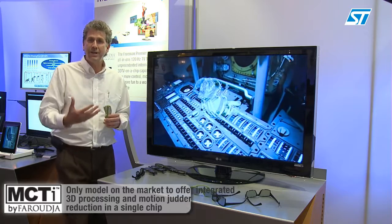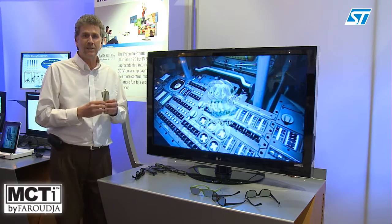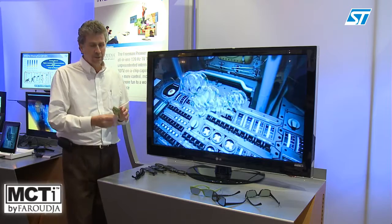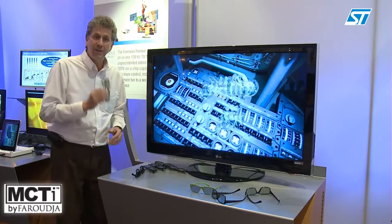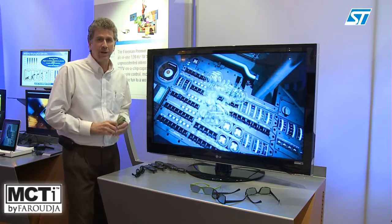This preserves the 3D effect for all types of content, and it really makes watching 3D TV wonderful. The combined effect of ST's processing with this new lower-cost, more comfortable glasses technology is going to be a key contributor to the adoption of 3D in the US market.